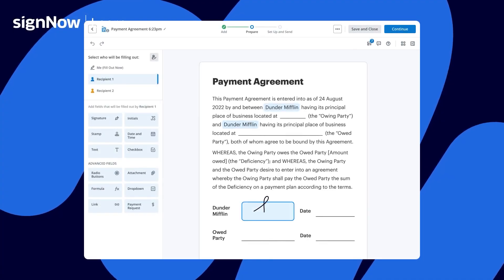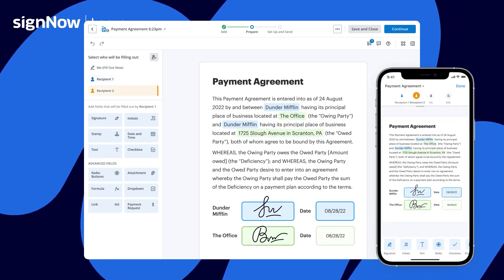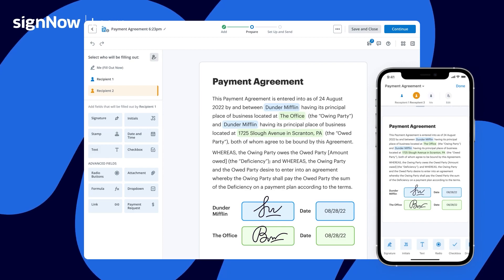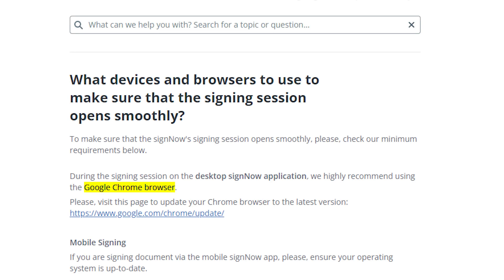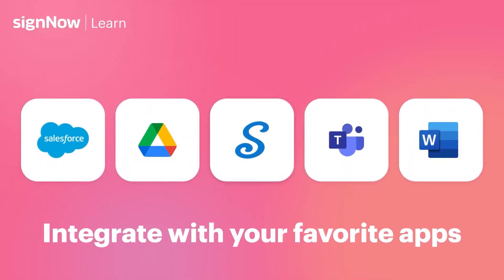And if you happen to be on the road, you can access the SignNow platform on your phone through apps for Android and iOS or through a browser. On the downside, there isn't a desktop version for Mac or PC, but SignNow works well with Google, Teams, Salesforce, and your existing business systems.